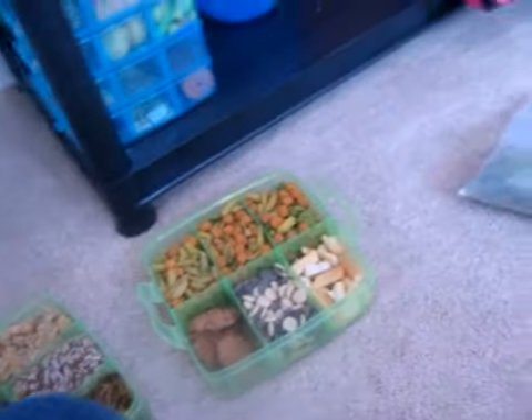For my hamster treats, I'm going to have some failings that I've dried — some homemade treats — and some hot chocolate treats.